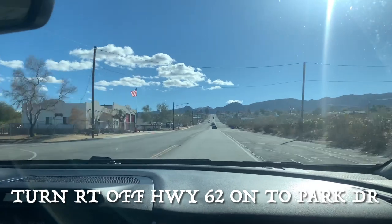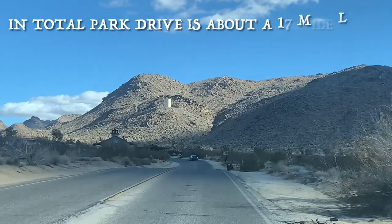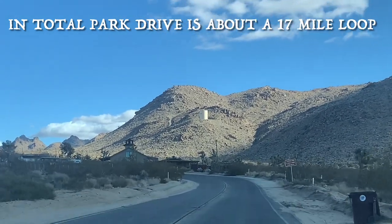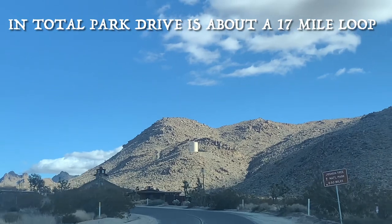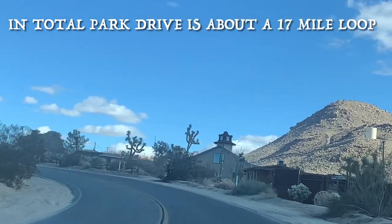The park is 800,000 acres, with over 2.1 million people visiting it yearly. It's a fusion of the Mojave Desert and the Colorado Desert — one of the few places in the United States where Joshua Trees thrive.